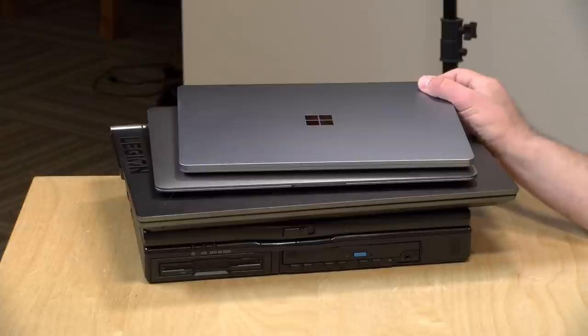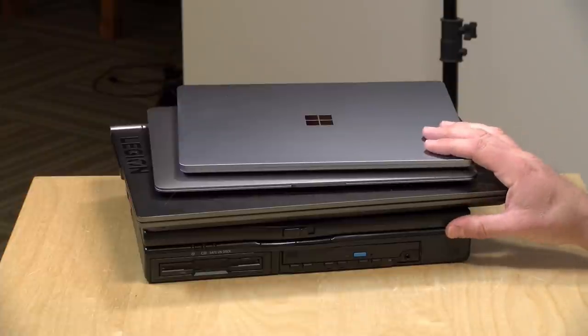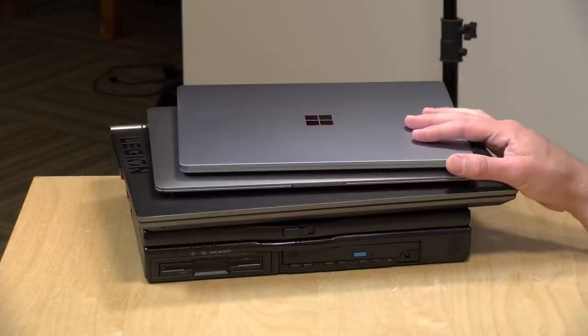Hey everybody, it's Lon Seidman. I posted something on the channel the other day about all the laptops coming in over the next two or three weeks. I wanted to give you fair warning, but I also thought it might be fun to kick off this series of laptop reviews by looking at the laptops I actually use. I've got a stack of four that I use most frequently, and this is going to be kind of a long-range update on how these machines are working for me after the initial review.